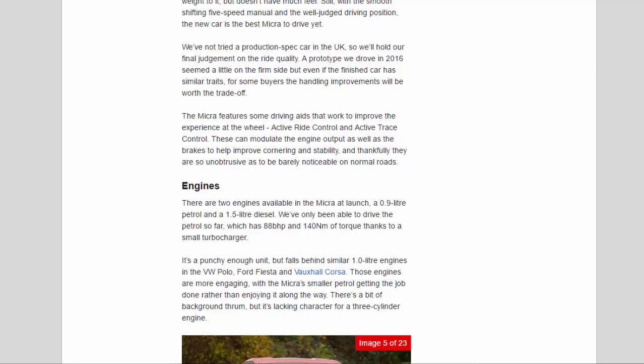There are two engines available in the Micra at launch: a 0.9-litre petrol and a 1.5-litre diesel. The petrol has 88 bhp and 140 Nm of torque thanks to a small turbocharger. It's a punchy enough unit but falls behind similar 1.0-litre engines in the VW Polo, Ford Fiesta, and Vauxhall Corsa, which are more engaging. The Micra's smaller petrol gets the job done rather than enjoying it — there's a bit of background thrum, and it's lacking character for a three-cylinder engine.